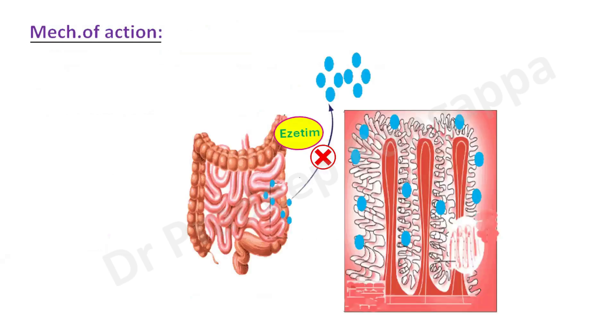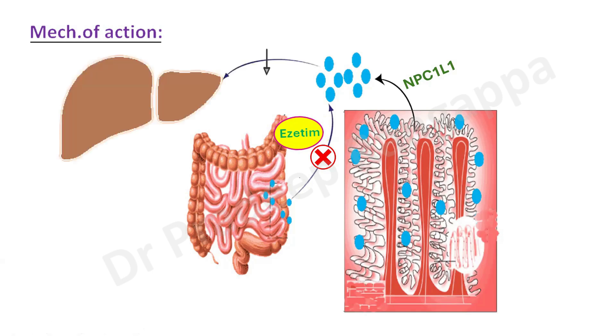How does this drug act? It's very simple. Ezetimibe basically, as you can see pictorially, inhibits the absorption of cholesterol — the blue dots represent cholesterol. The absorption of cholesterol from the intestine is inhibited by ezetimibe. This absorption happens from the brush borders present in the small intestine, mediated by an enzyme called Niemann-Pick C1-L1 (NPC1L1). This is the enzyme needed for absorption of cholesterol from the brush border of the intestine, and this absorption is inhibited by ezetimibe.